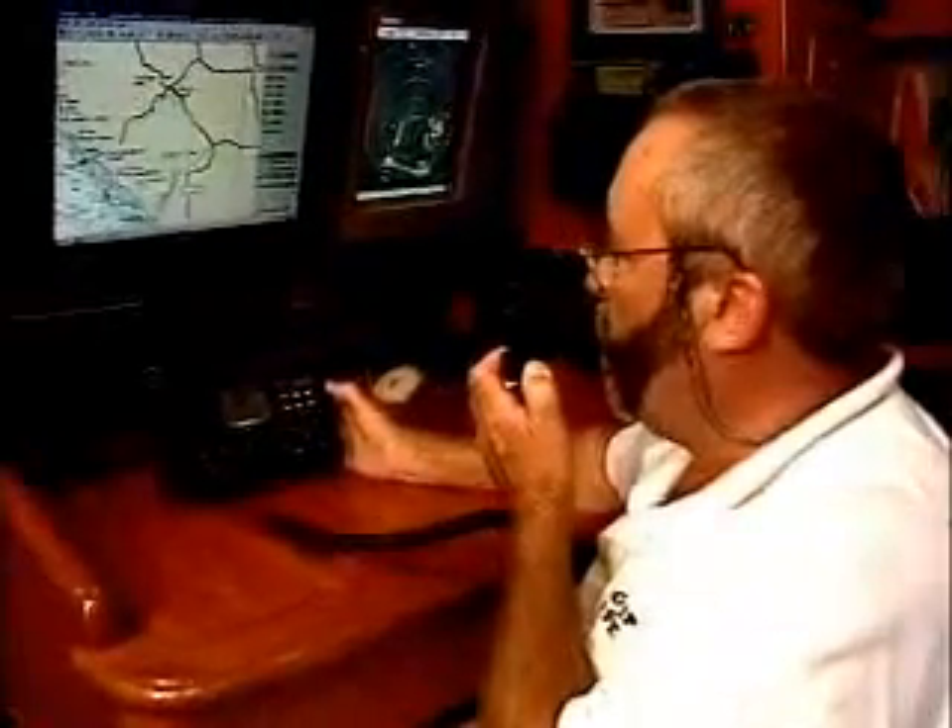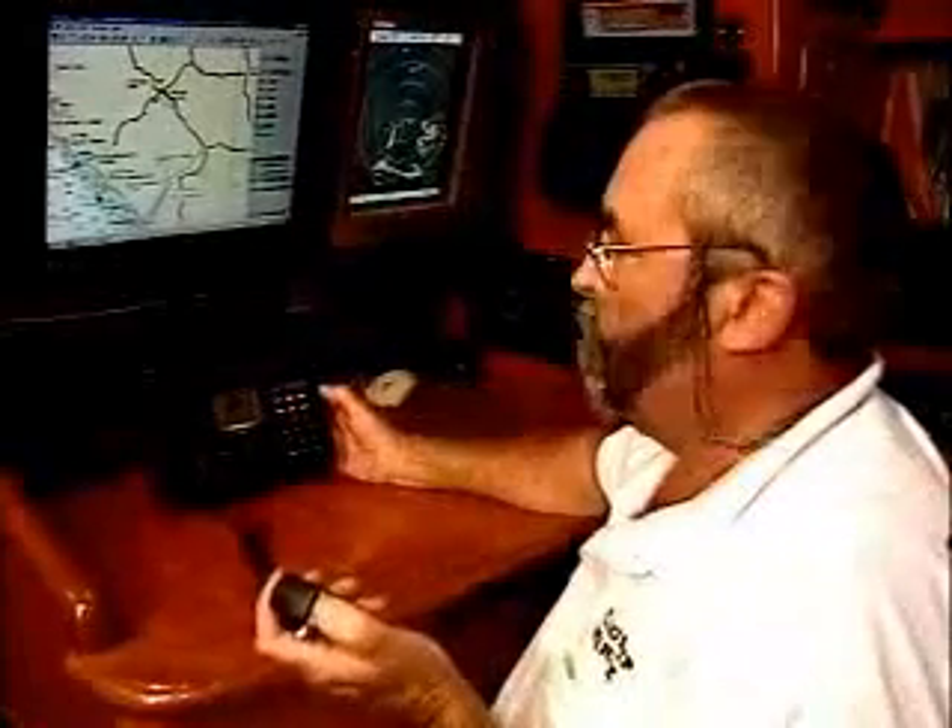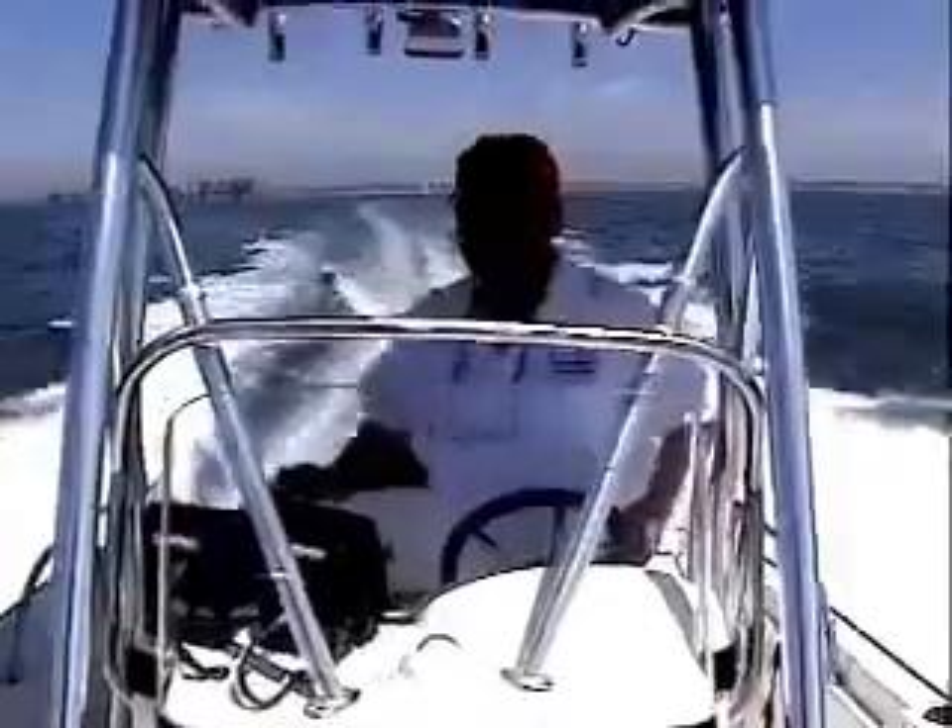Rescue 21 will provide reliable voice and data communications between vessels and shore stations, together with instantaneous information about the location and identity of a vessel in distress. If you're a boater and you use a marine radio, Rescue 21 is going to change your life for the better. Let's see how it works.